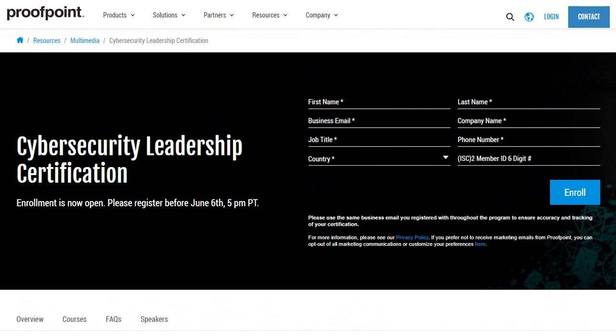I'll share this form with you. This is very much self-explanatory. You need to put in your first name, last name, business email address, and your contact information like your phone number, company name and all. Make sure you don't provide your personal email address — provide your company email address. Once you do that, they'll take your application for the program.